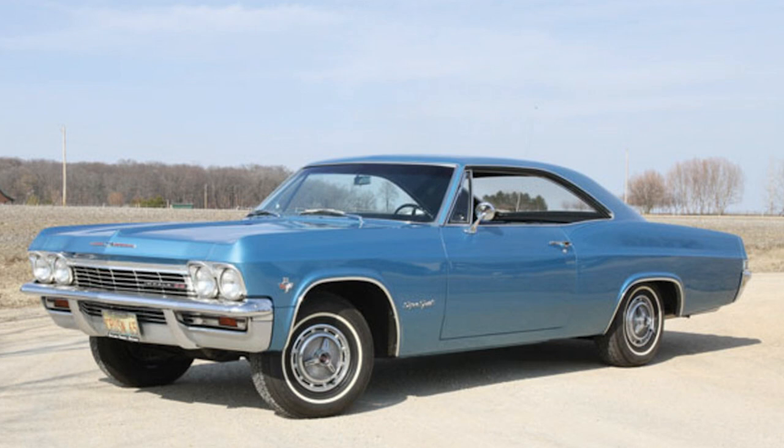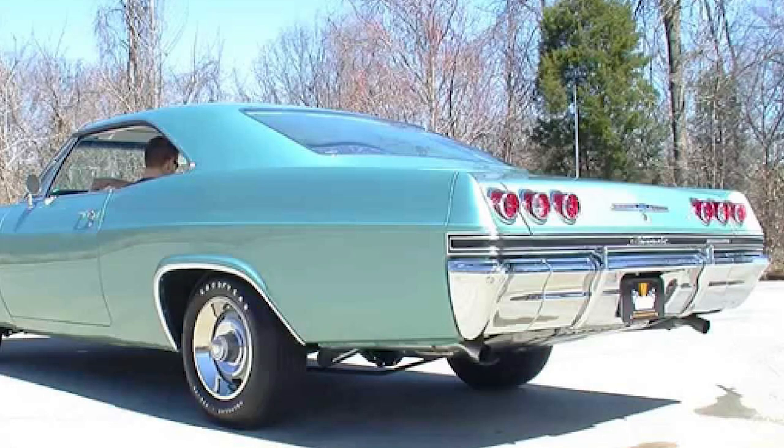In 1965, the fourth generation of the Impala was unveiled, showcasing a more squared-off design. The Impala SS 396 was introduced, featuring a potent 396 cubic-inch V8 engine, appealing to those seeking a balance of performance and style.